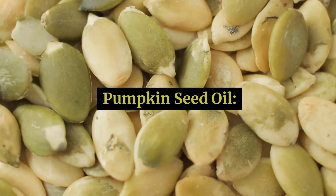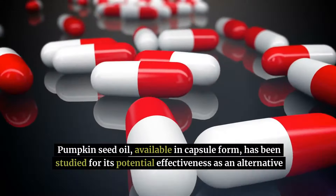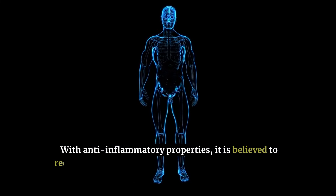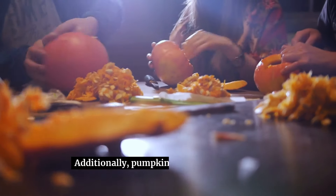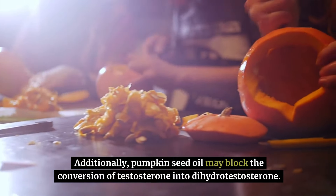Pumpkin seed oil, available in capsule form, has been studied for its potential effectiveness as an alternative treatment for an enlarged prostate. With anti-inflammatory properties, it is believed to reduce the effects of dihydrotestosterone, a metabolite contributing to prostate growth. Additionally, pumpkin seed oil may block the conversion of testosterone into dihydrotestosterone.